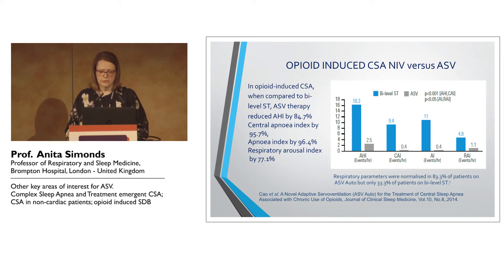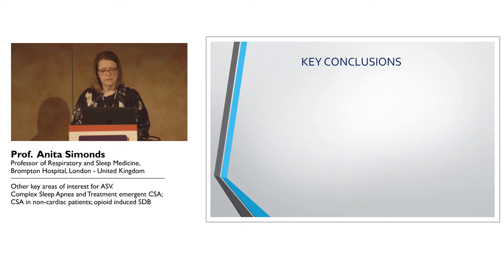You can see that respiratory parameters were normalised in about 80% of cases. One has to say these are not vast trials — they're shorter or longer-term trials — but I still think in this sort of trial situation, it gives you practical information when you have the patient in front of you or you have the results of their sleep study in front of you.